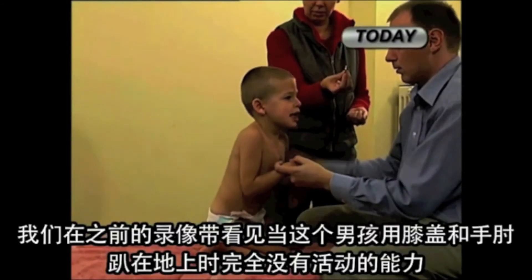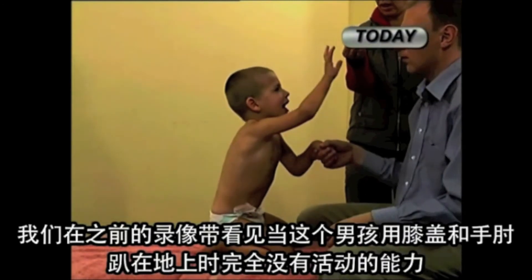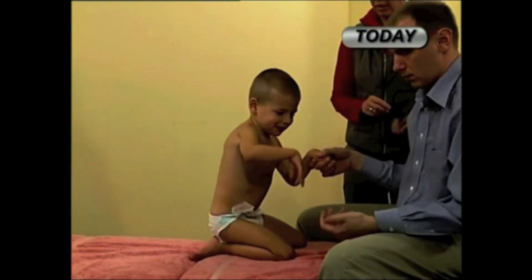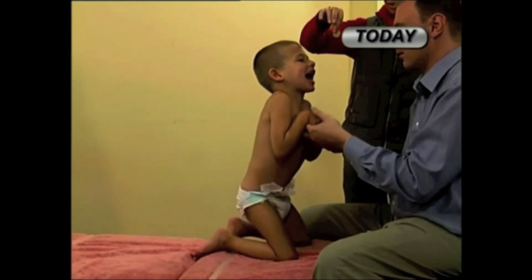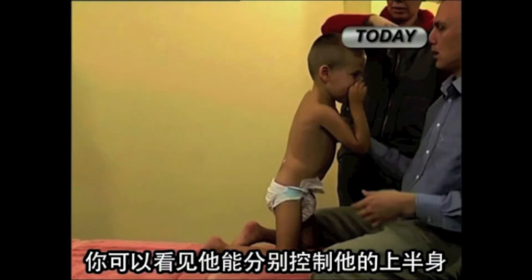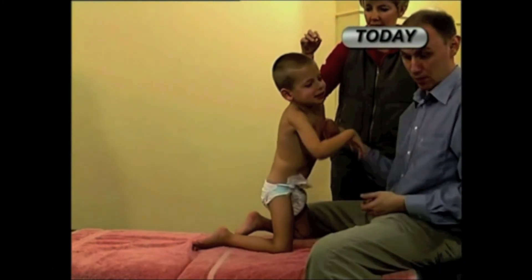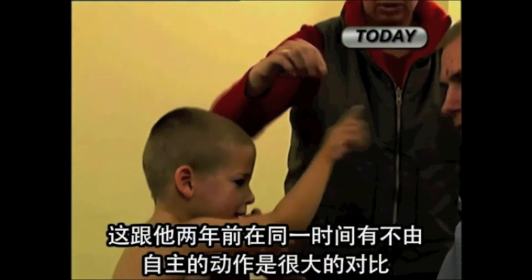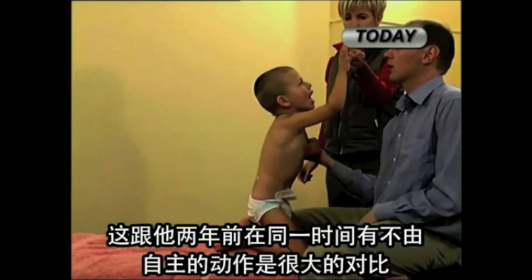We saw in the previous video that this boy was completely incapacitated when put on his knees and elbows. Today he can go up on his knees using his hands for support. You can see that he separately controls his upper body — he uses one hand for support and another hand for function. That's quite a dramatic contrast from the simultaneous involuntary movements he had less than two years before.